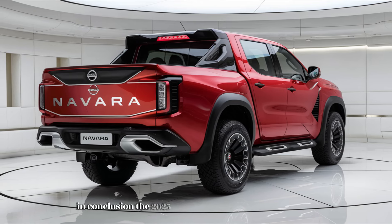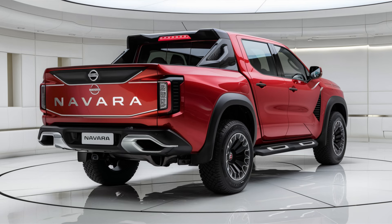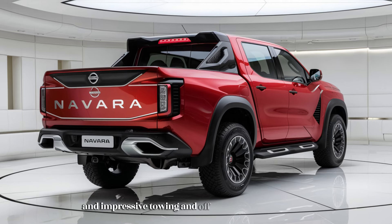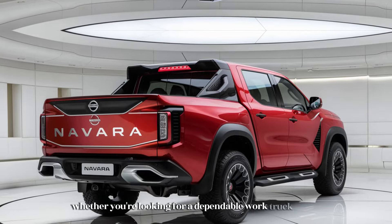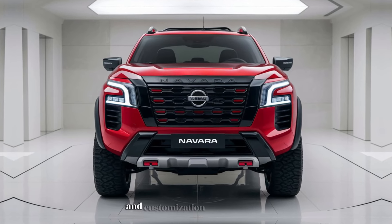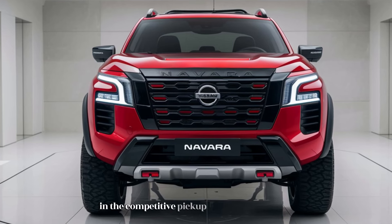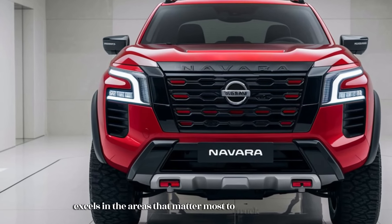In conclusion, the 2025 Nissan Navara pickup truck continues to build on its strong reputation as a reliable, versatile, and capable mid-size truck. With its rugged exterior design, advanced technology features, powerful engine options, and impressive towing and off-road capabilities, the Navara is well equipped to meet the needs of modern truck buyers. Whether you're looking for a dependable work truck, a weekend adventure vehicle, or a versatile daily driver, the 2025 Navara offers the perfect blend of performance, comfort, and practicality. Nissan has succeeded in delivering a truck that excels in the areas that matter most while offering a level of refinement and modernity that makes it a pleasure to own and drive.